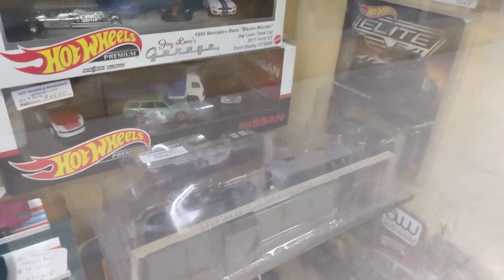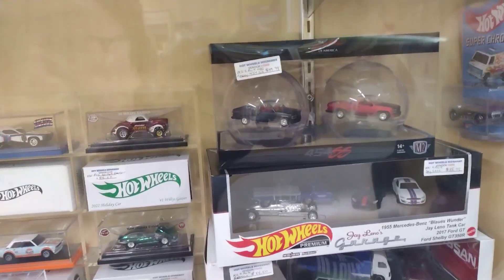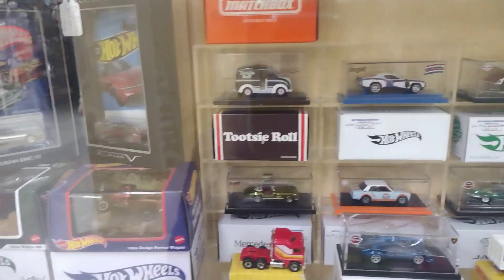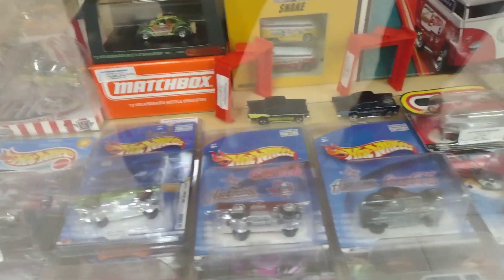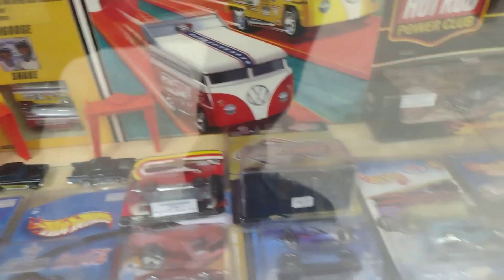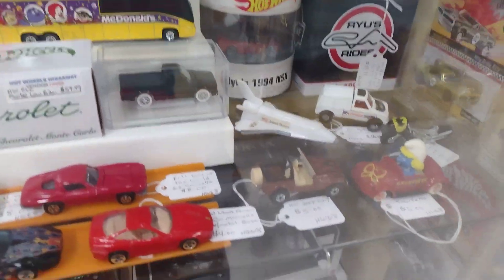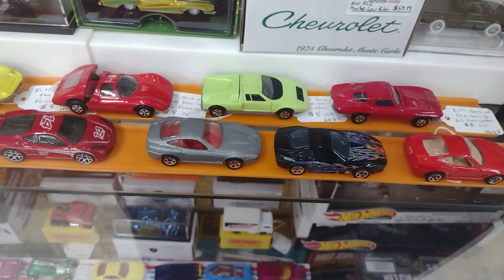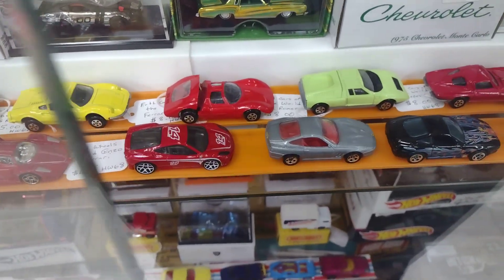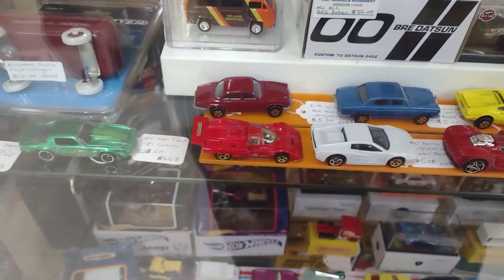Gotta bring more money. Let me get all these done. And look at all that. This is good stuff. Excellent condition. I don't need that. All these Heratis. Look at all that. Not bad at all.